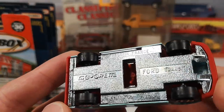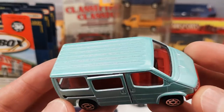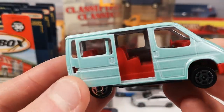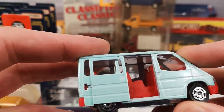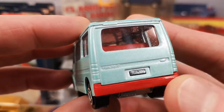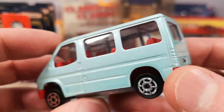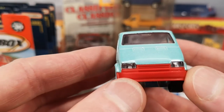And here's the Ford Transit, also in that same mint green as the Morgan and the Renault 25, with a red interior. It's got the functional sliding door, three rows of seats in there, suspension, and the Transit name and Ford logo on the back door. Lens headlights on this one.